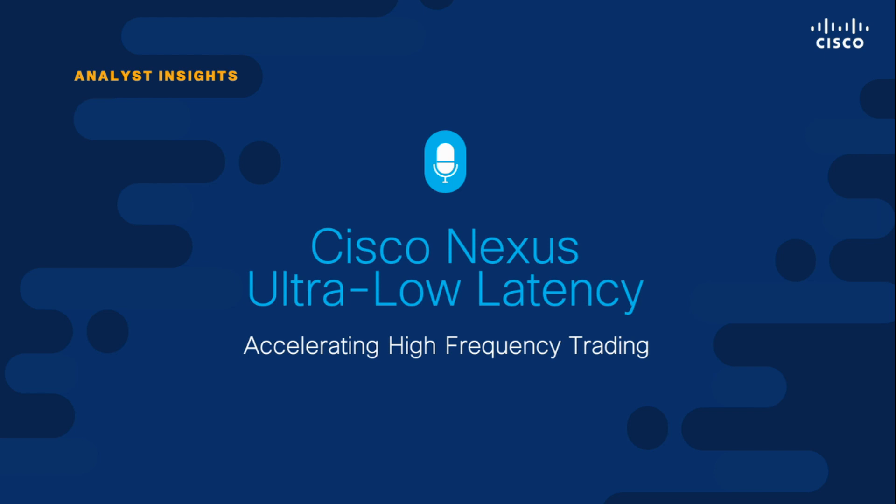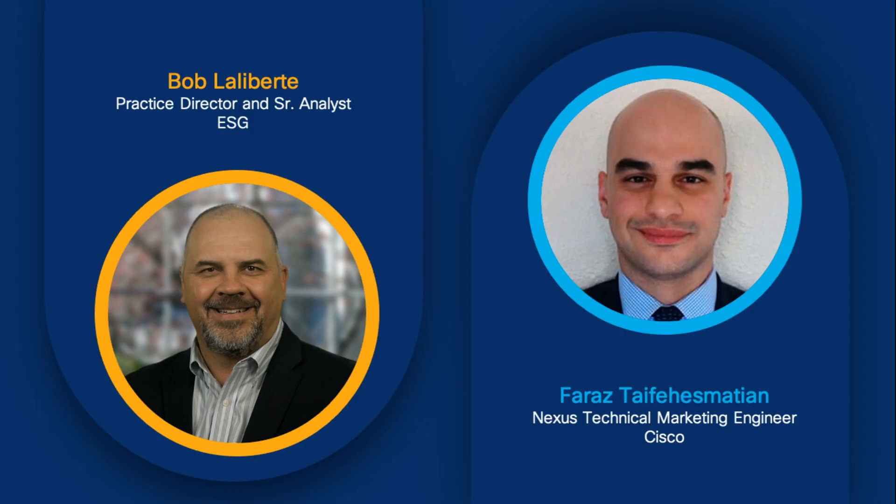Welcome everyone to the Cisco Network Insider Series, where we're going to talk about the Cisco Nexus ultra-low latency solutions and how they help accelerate high-frequency trading. My name is Bob LaLiberté, I'm a senior analyst for the Enterprise Strategy Group.